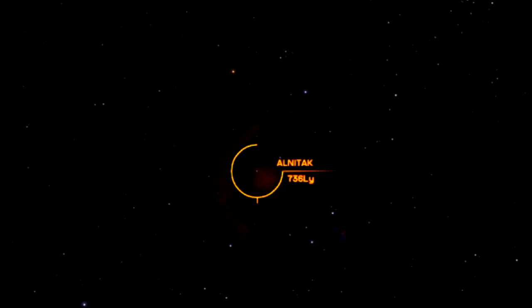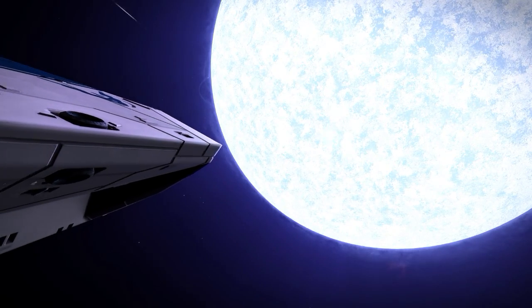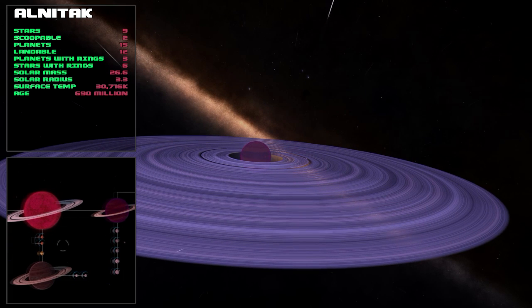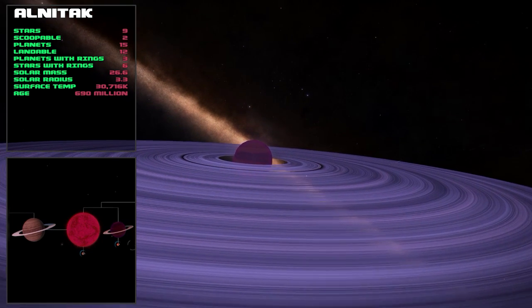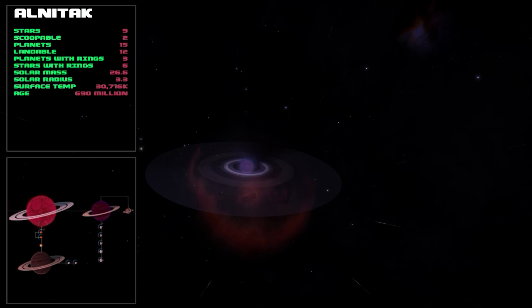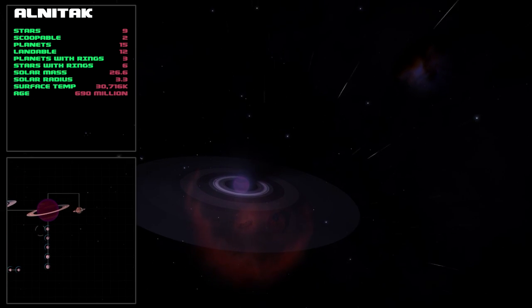The next star on our tour is Alnitak, 817 light years away in real life. Alnitak is a class O type star with 26 times more mass than Sol and three times as large. In total there are nine stars in this system, two of them scoopable, and there are 12 landable planets. I really enjoyed this system — it's very interesting and very pretty.